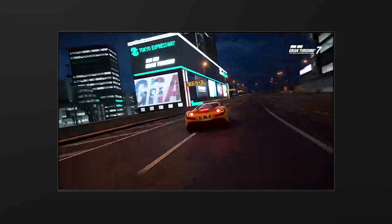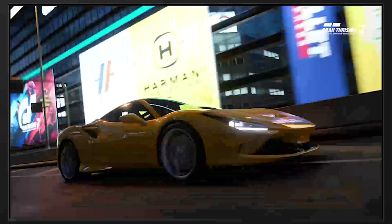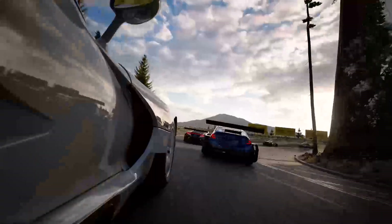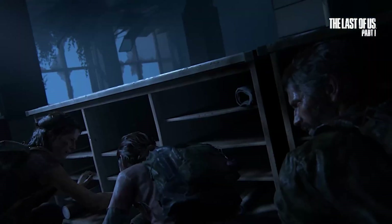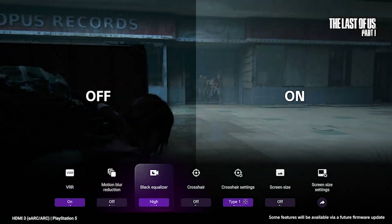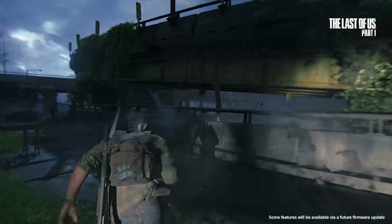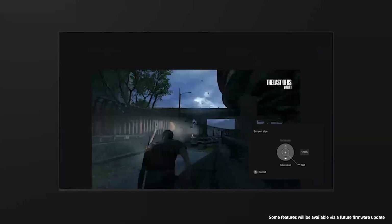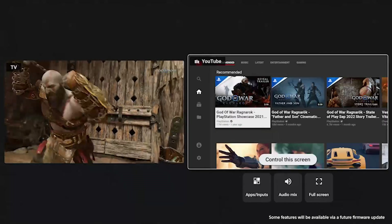Perfect for PlayStation 5, the A95L comes with gaming features that are only available on Bravia TVs, including auto HDR tone mapping and auto genre picture mode. There's a new dedicated game menu accessible with one touch of a button on your remote, where you'll find all the settings you need to optimize your gaming performance in one place, and access to new features like screen size adjustment and multi-view.